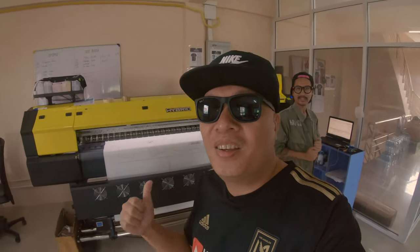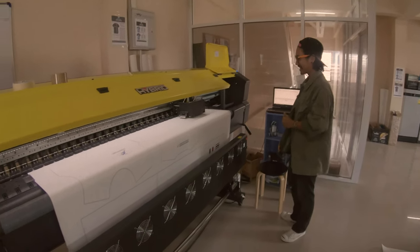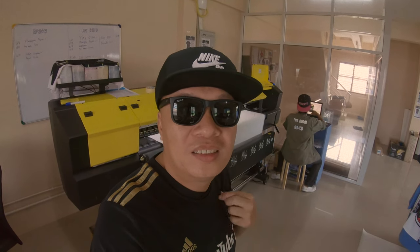They're printing out some shirts right now. They have this pretty unique printer over here — it prints directly onto the cotton shirt. So they use a white cotton shirt and print whatever colors and design you want on it.